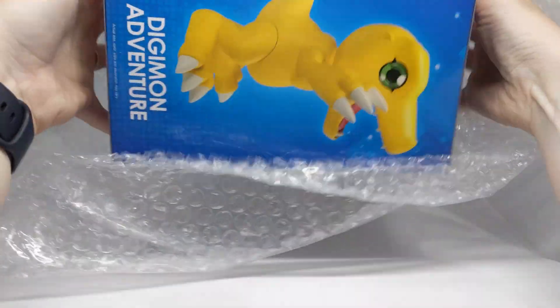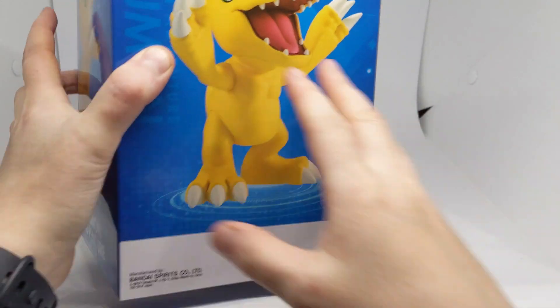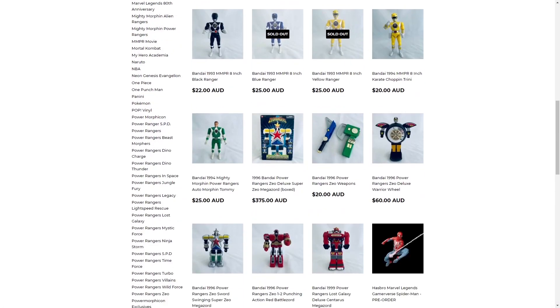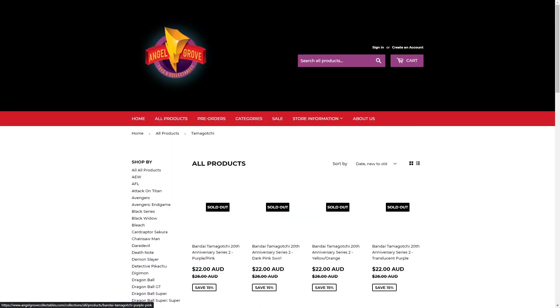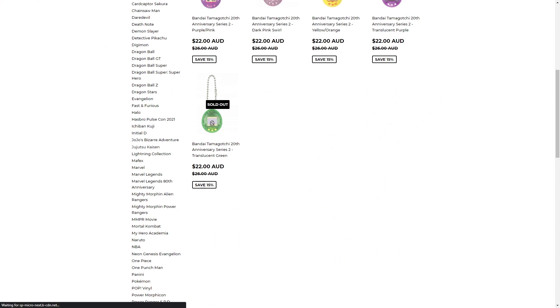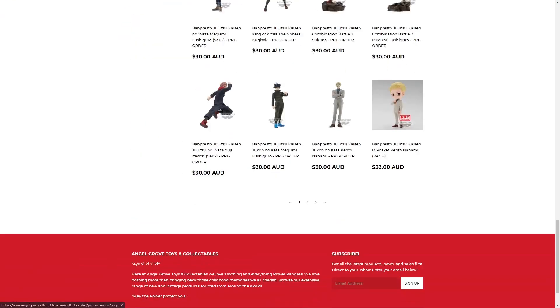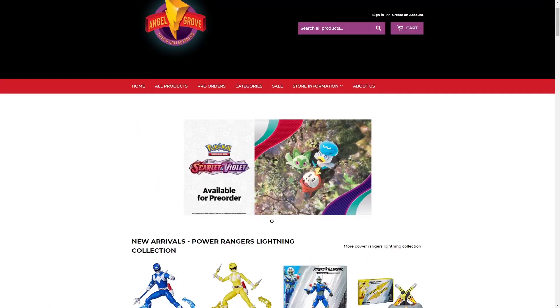Just looking through their store I was like, wow — they have basically everything. If Digimon collectibles aren't really your thing, I'm sure you'll be able to find something in their store. They have a pretty huge range, and it's super convenient that they're located in Australia. But of course they do ship internationally, which is probably also convenient to you depending on where in the world you are located.